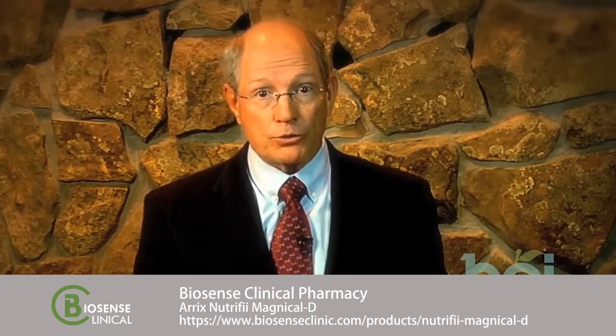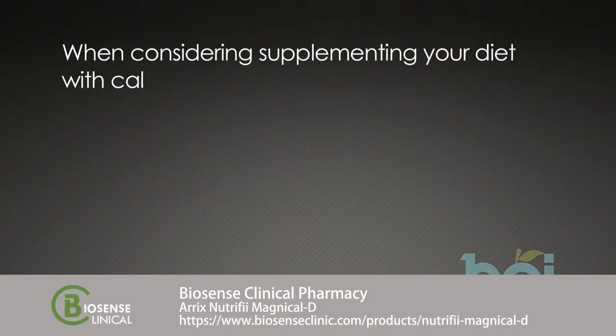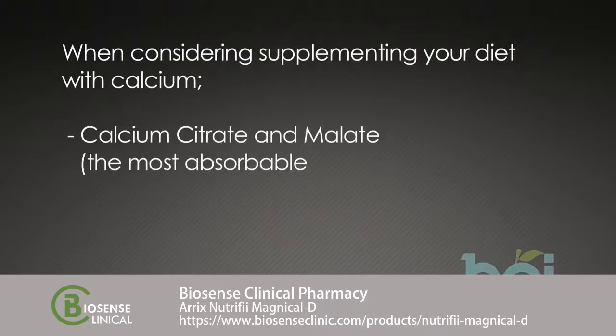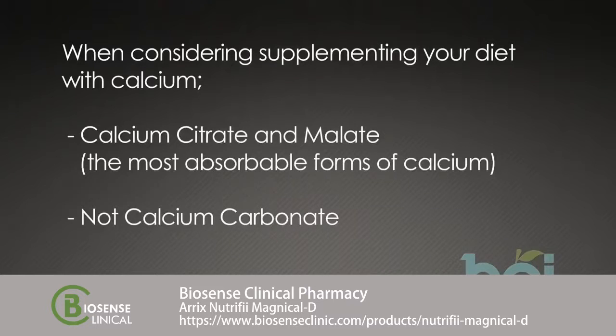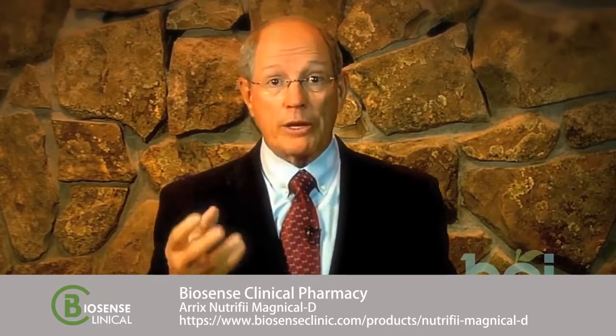Calcium supplementation is critical for healthy bones. However, you must realize that osteoporosis, or thinning of the bone, is more than just supplementing calcium. It is critical that when you consider supplementing your diet with calcium, your calcium supplement contains the most absorbable forms of calcium, which are calcium citrate and malate, and not calcium carbonate. This calcium must also be in balance with high-quality magnesium and adequate Vitamin D.